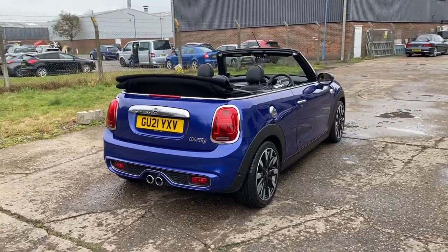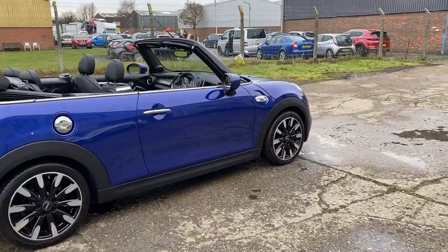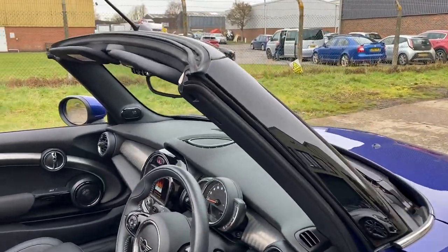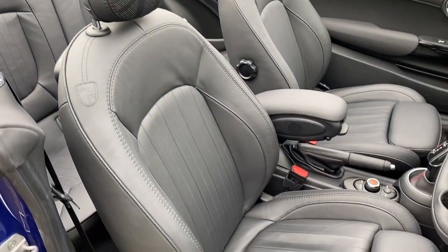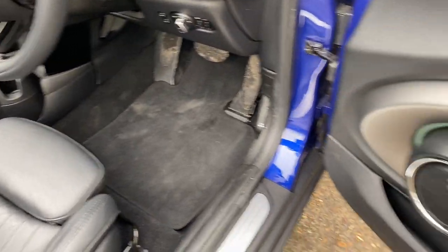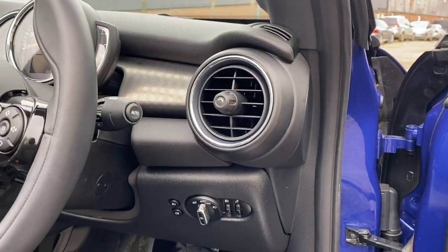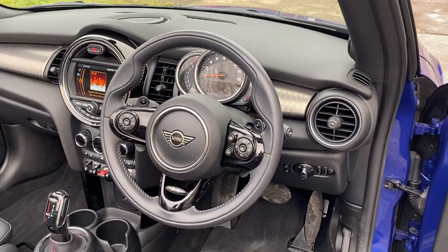We've just taken the car in part exchange. Let's go and have a look at the interior. We've got full black Mini Yours Lounge leather upholstery, heated front seats, black carpet, electric door mirrors, automatic LED lighting.